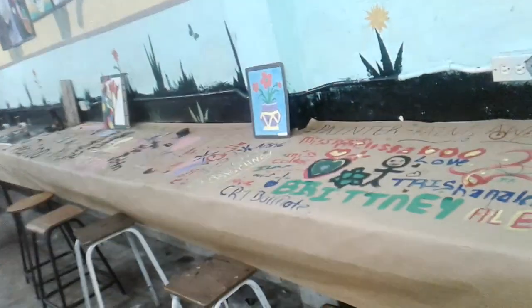Hi guys, welcome back to my channel. This is your favorite art teacher, Artwork Fly, and in this video I'm showing you an open day for my subject, visual arts.